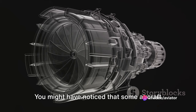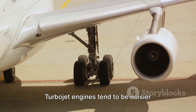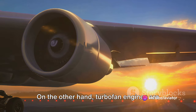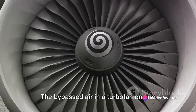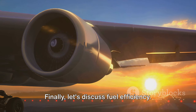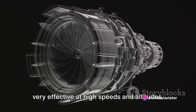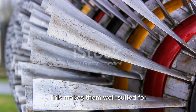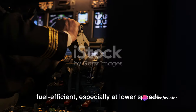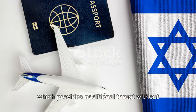Next, let's consider noise. Turbojet engines tend to be noisier because all the air passes through the core, where combustion takes place. On the other hand, turbofan engines are generally quieter — the bypassed air acts as an insulator, dampening the noise produced by the core. Finally, let's discuss fuel efficiency. Turbojet engines are less efficient at low speeds, but very effective at high speeds and altitudes, making them well suited for high-speed aircraft like military jets. Turbofan engines are more fuel-efficient, especially at lower speeds and during takeoff, largely due to the bypass air, which provides additional thrust without consuming more fuel.